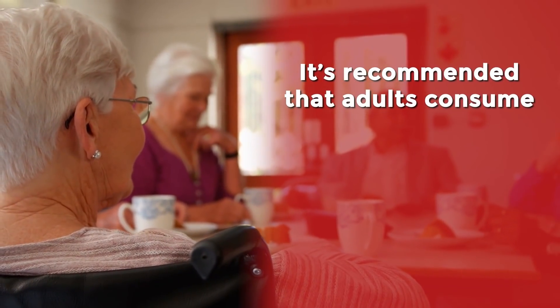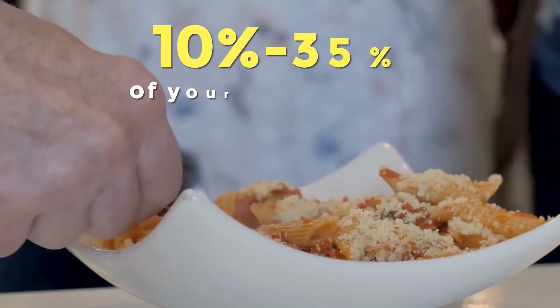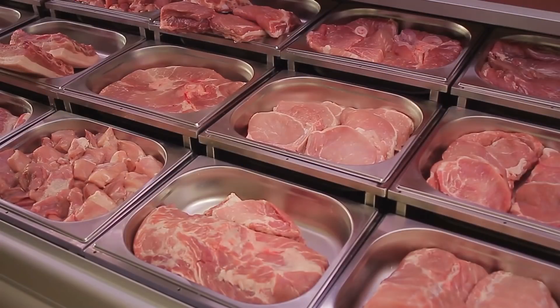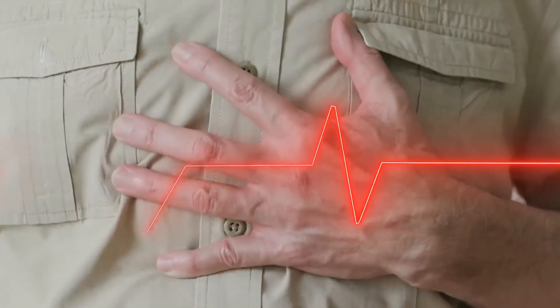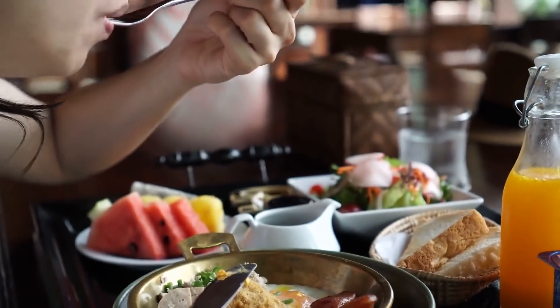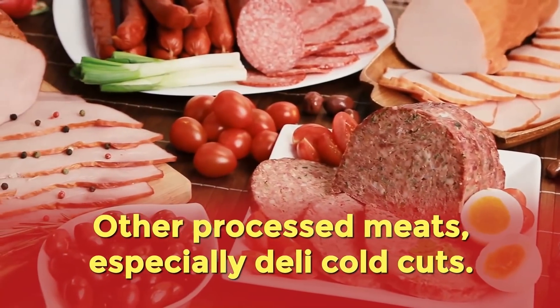It's generally recommended that most adults consume about 0.36 grams of protein per pound of body weight, which is about 10 to 35% of your daily calories — approximately 56 grams per day for the average man and 46 grams per day for the average woman. Just like carbs, it's critical to choose your protein wisely, as some types can contain large quantities of saturated fat, which may increase your risk of heart disease. You'll probably want to avoid overeating butter, bacon, and other processed meats, especially deli cold cuts.